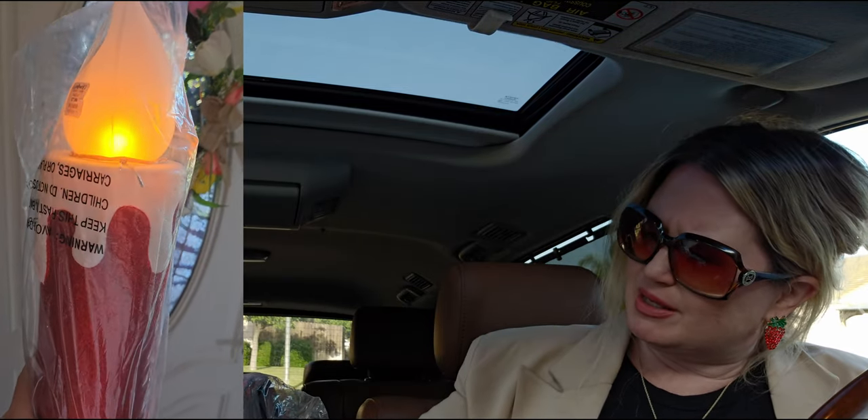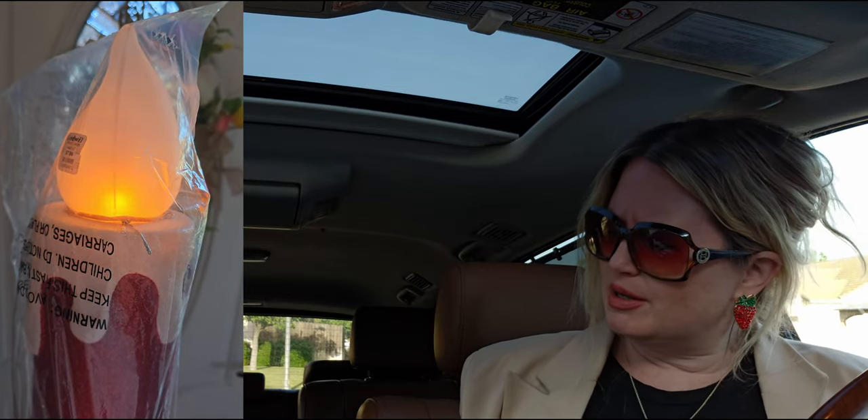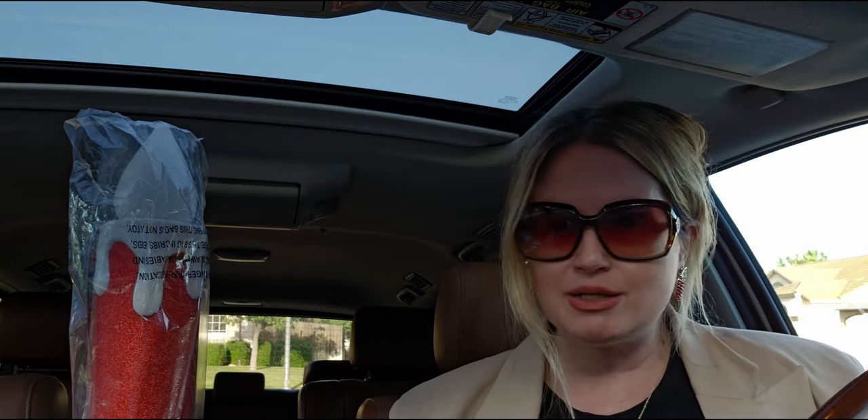That's my Goodwill haul today! I hope you enjoyed it — it's been a while since I've done a Goodwill haul so I thought I'd do another one for you guys. I go to Goodwill often and I love it. Thank you so much for being here. If you're new to my channel, I'd love it if you'd subscribe. To my returning family, a huge thank you. I'd love to hear what your favorite thing I got was — I think I did well today. Have a beautiful day, take care and God bless!